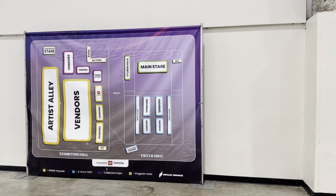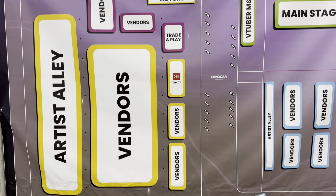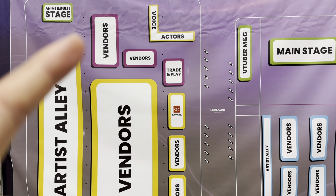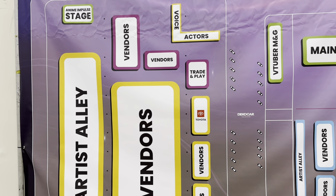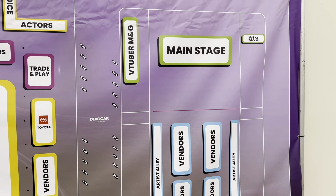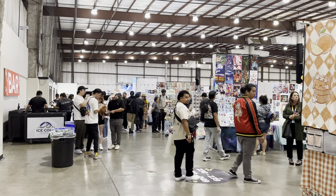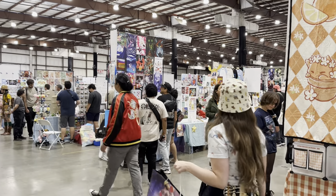While we're here, we'll get a quick glimpse of the map. We're over here on the left side in Artist Alley. We can look through some of the vendors after. Up in purple would be the Collector's Expo, voice actor signatures in the corner. Over in building number two in blue is K-Play Fest, and then the main stage. Littered in between would be the Deko Car Itasha — the anime cars. We'll get a glimpse of them soon.